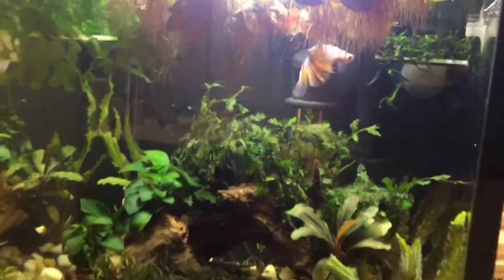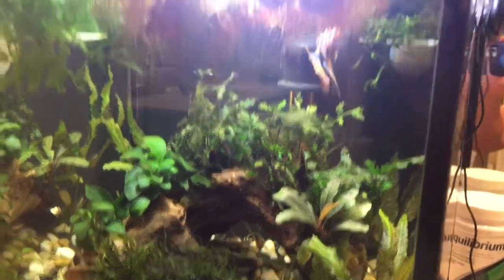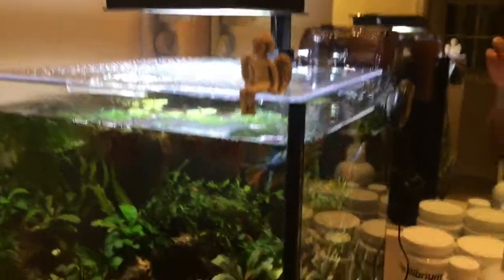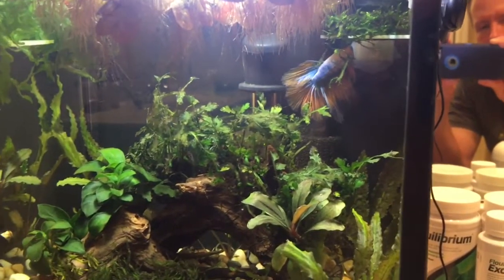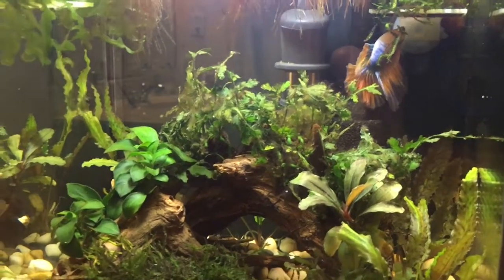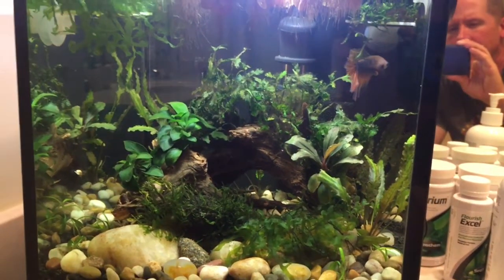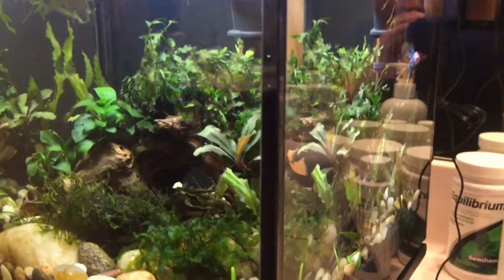He loves his tank. The tank is still settling in — getting a little bit of algae issues from not knowing the right settings on this light. I think I've come to a good even balance with the nutrient level, the lighting, the feeding schedule, all the nutrient input, the light cycle duration, and the intensity. I'll post those settings later in another video when I talk about the light some more.